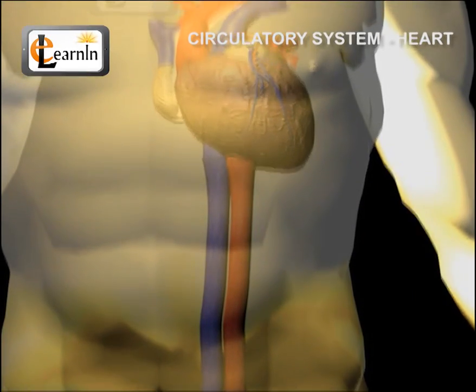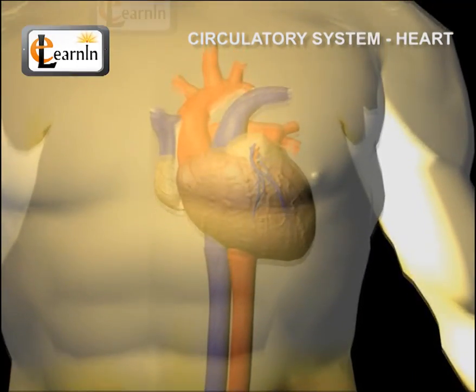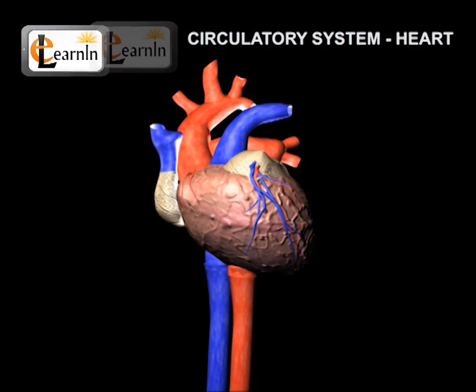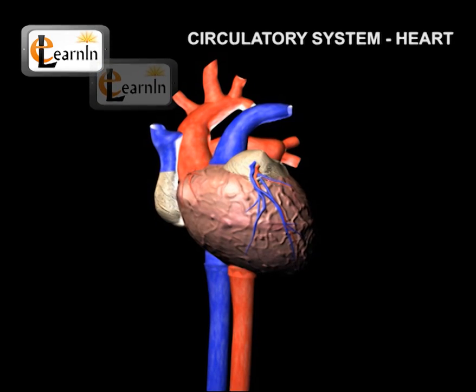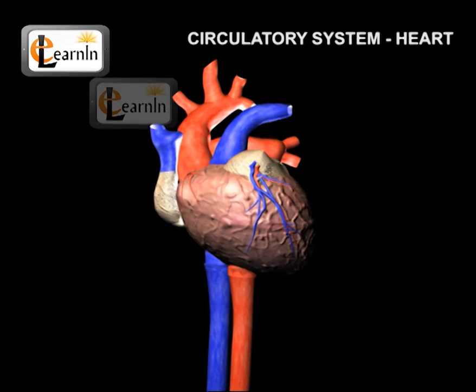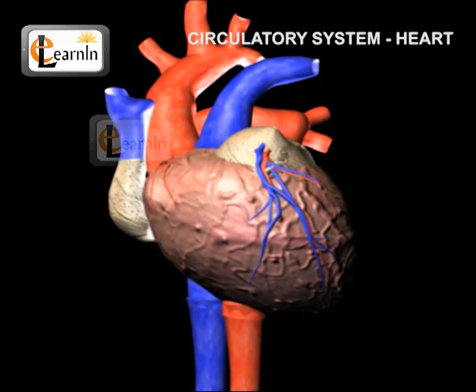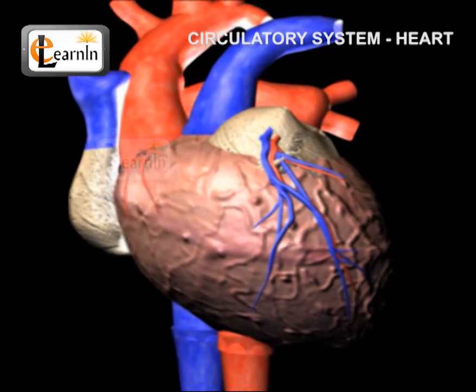Circulatory system and the human heart. In this video, we will learn about the heart. The heart is an organ which beats continuously to behave as a pump for the transport of blood, which carries other substances with it. As long as a person lives, the heart works like a pump non-stop.